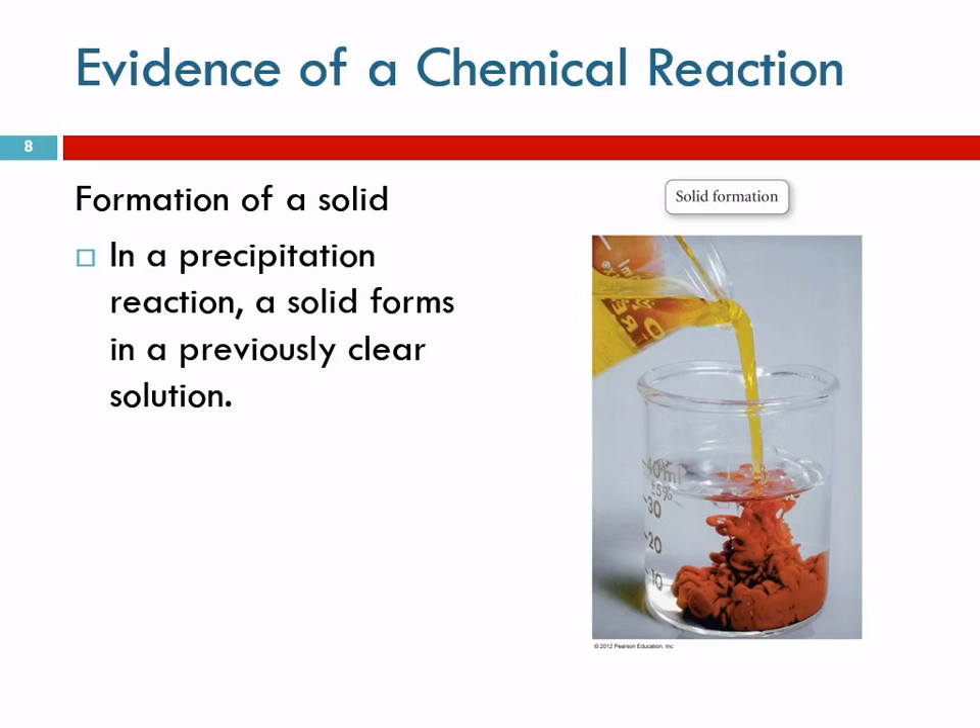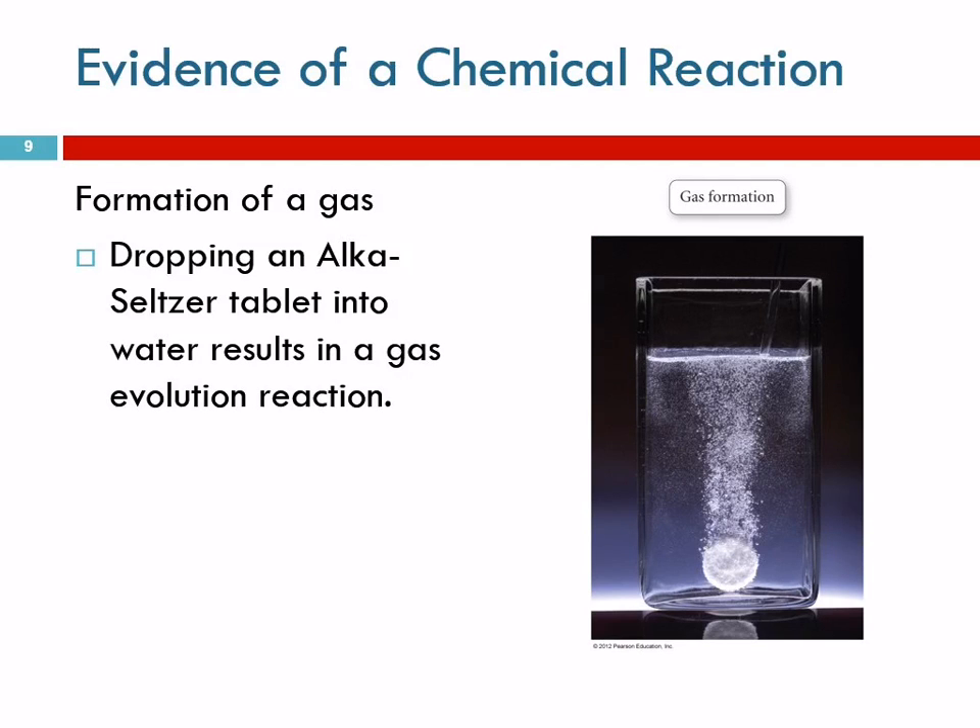Formation of a gas — plop plop, fizz fizz. You drop an Alka-Seltzer in water and it bubbles and fizzes. Those bubbles are a gas being released from the tablet. There was no gas present before, and now there is. A gas being formed is evidence that a chemical reaction is occurring.